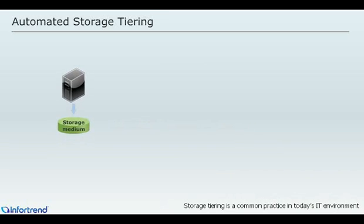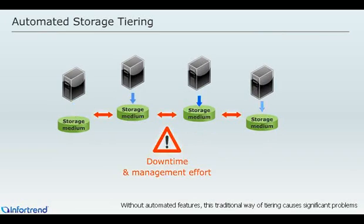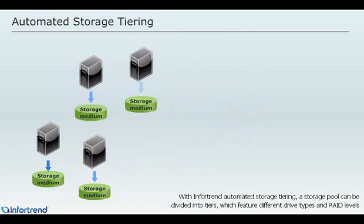Storage tiering is a common practice in today's IT environment. To achieve required service levels at minimum costs, businesses assign different types of data to different types of storage media. Without automated features, this traditional way of tiering causes significant problems. When data characteristics change over time, users need to manually migrate data. Migrating data to another media often involves downtime and much management effort.